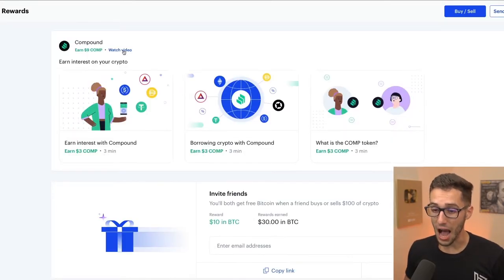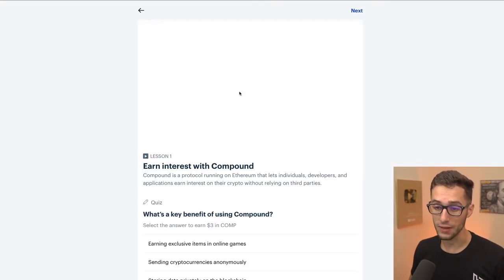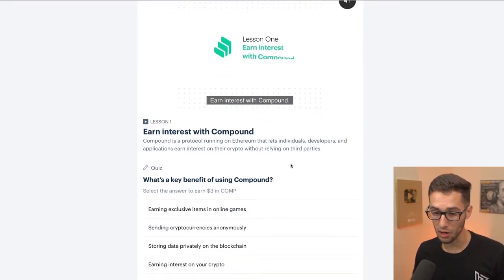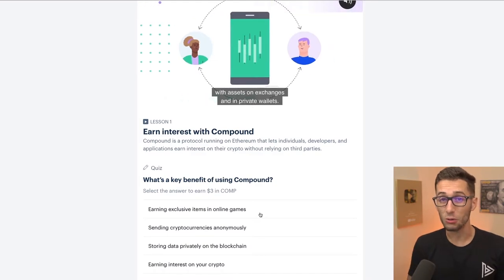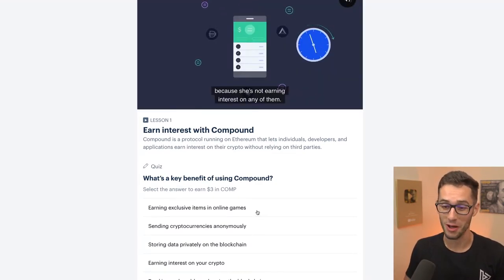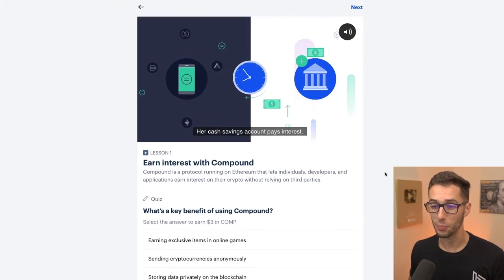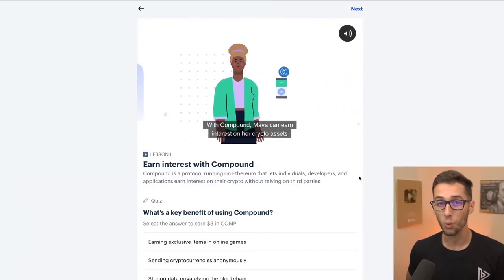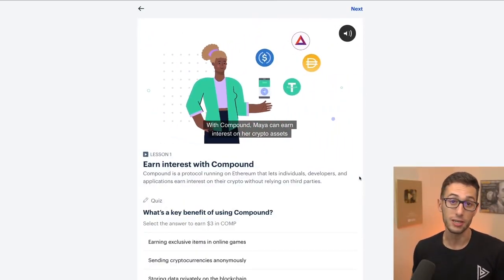I would suggest going through every single one of these lessons that you can. Even if I guess wrong, I don't lose the ability to earn that cryptocurrency — I can literally just pick the next answer until I find the right one. But for the sake of actually participating and learning about cryptocurrency, it might not be a bad idea to watch the videos and determine which ones you'd actually consider investing in.